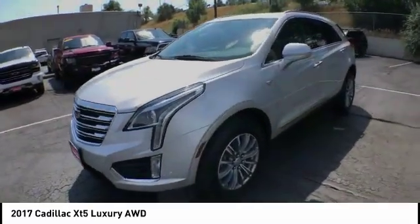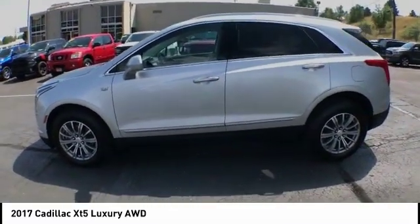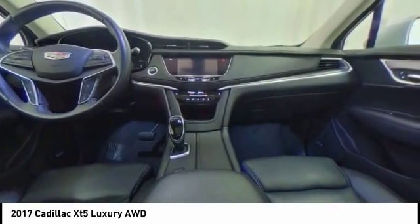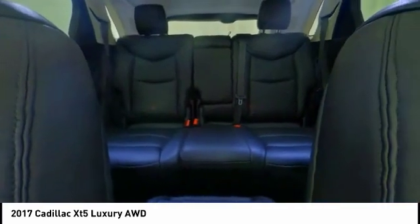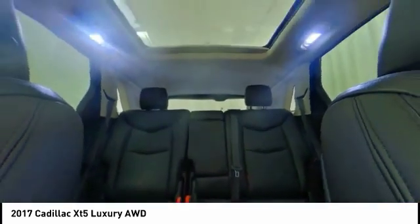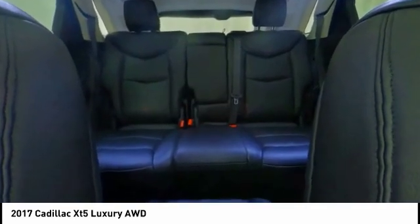This vehicle has less than 35,000 miles. Here are some of this vehicle's great options: electronic stability control, alloy wheels, power lift gate, four-wheel independent suspension, brake assist, traction control, remote keyless entry, rain sensing wipers, speed control, and four-wheel disc brakes.